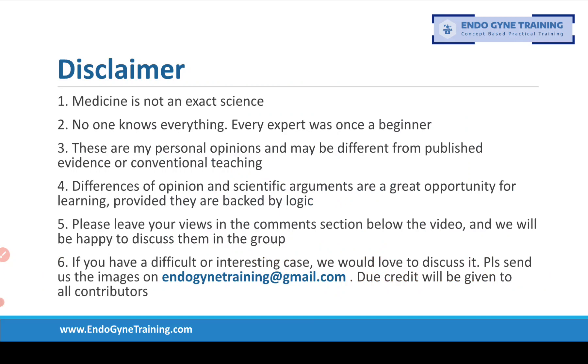If you have a difference of opinion, we'd love to hear it in the comment section below the video. If you have a difficult or interesting case, please send it to endogynetraining@gmail.com and we would love to include it. For those who have not yet joined, please visit endogynetraining.com to find a link to join the group and take part in the discussion.